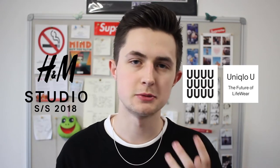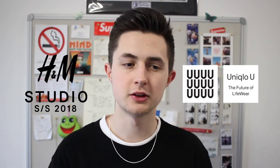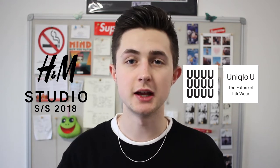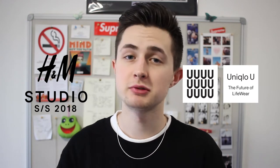Uniqlo U is released twice a year as well, same as Studio for H&M, and they're really cool collections - both of them, I really like them. They kind of take high fashion and make it affordable. They normally bring in a higher-end designer or someone associated with a high-end label and get them to design a few pieces, focusing more on basic silhouettes, especially for Uniqlo U. It's really cool to see the different styles and fits they can go for.